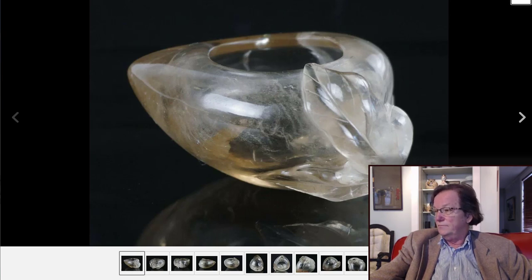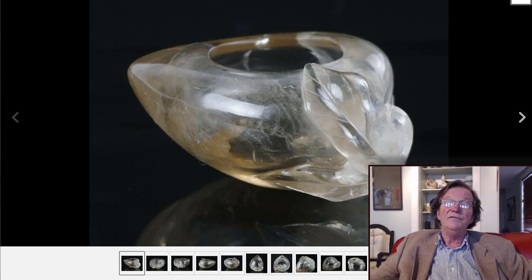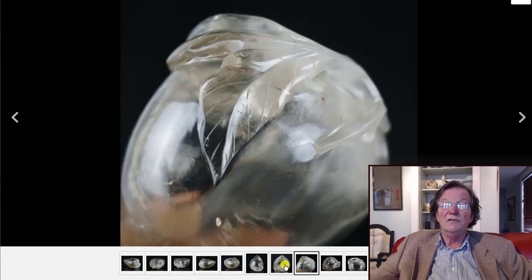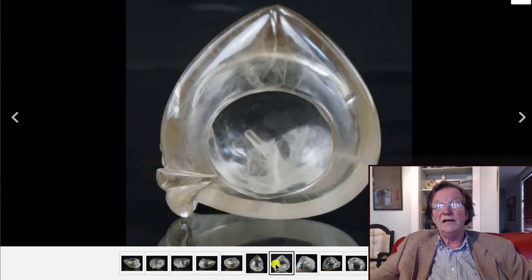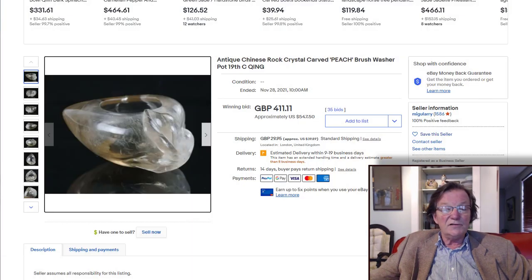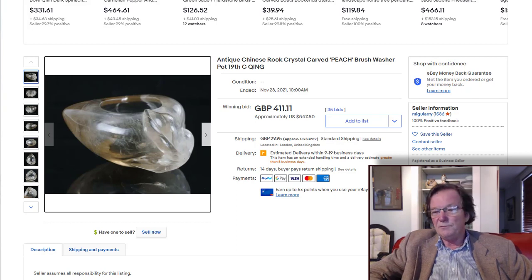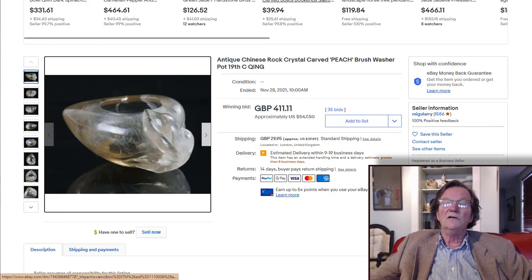The carved crystal water pot — a nice peach-form piece, 19th century, with good detail, nicely carved. Scholars' objects continue to do well and it brought $547. A dandy addition if you collect scholars' objects — brush rests, arm rests, brush pots, ink stones. This was a nice, good-looking piece.